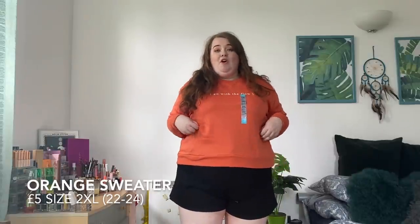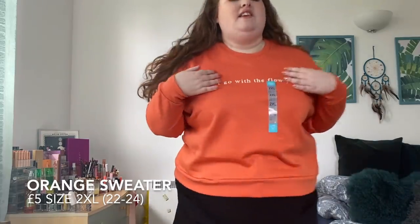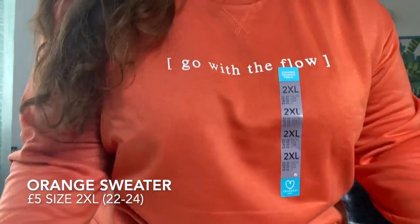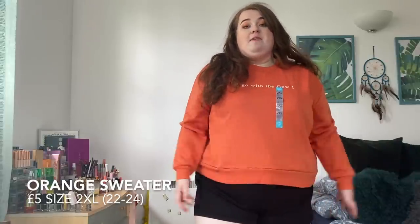Here is the jumper — I'm a little bit on the fence about the colour. I love Primark sweatshirts, they're super soft and super comfy for a fiver. But I swear in the shop it looked more muted and I feel like a jack-o'-lantern — a little cute pumpkin! Maybe 'go with the flow' is what I need to do with this jumper and go with the flow of being a pumpkin. In a 2XL you do have quite a bit of room around the tummy area, though they don't have that much length. Let me know in the comments — do you think I look like a little pumpkin?